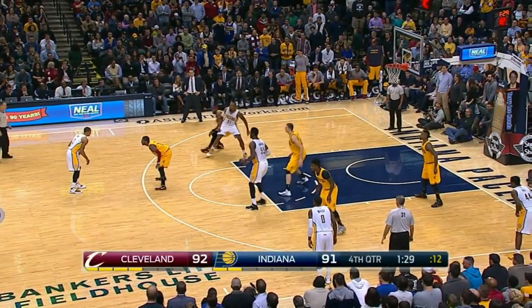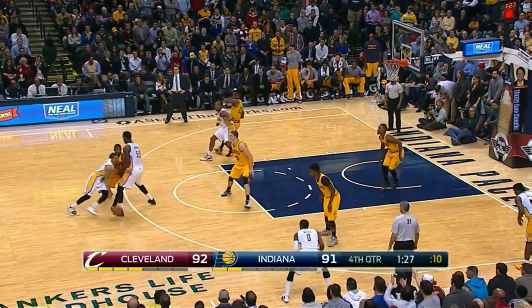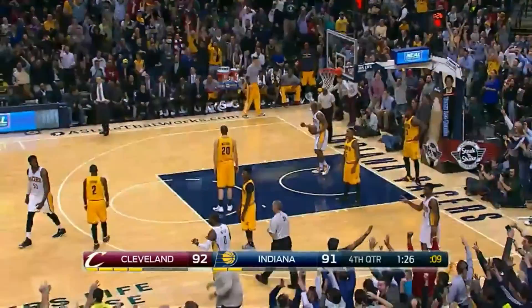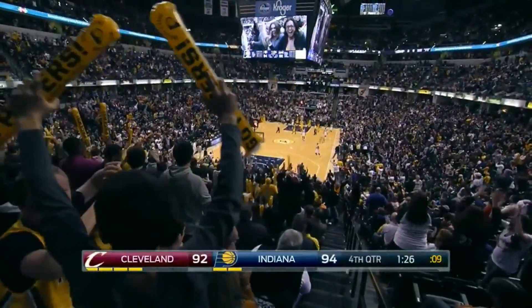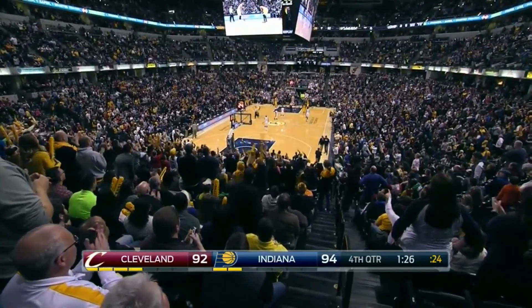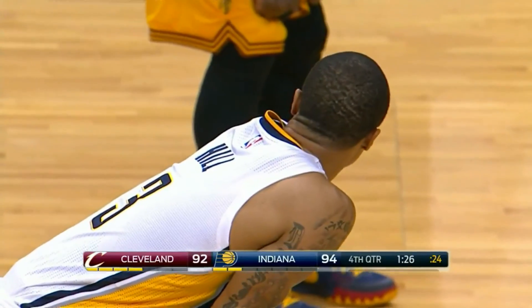He wants to look at posting up David West on LeBron James. Here's Hill, throws it up and in! He makes that! George Hill got it! How about that? George Hill with one hand and draws the foul. That's just good.